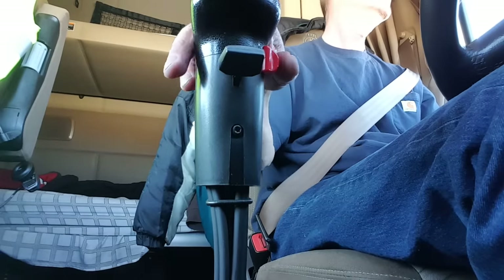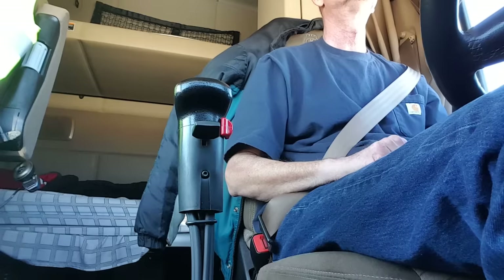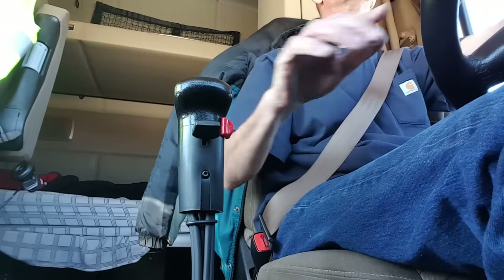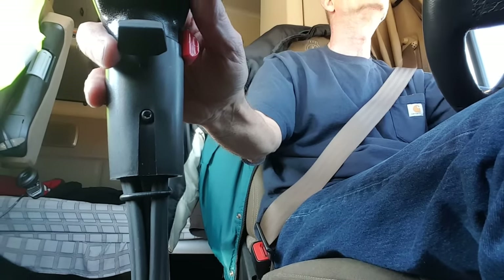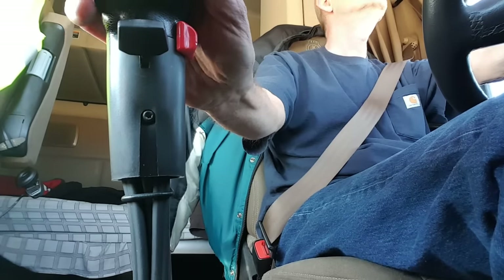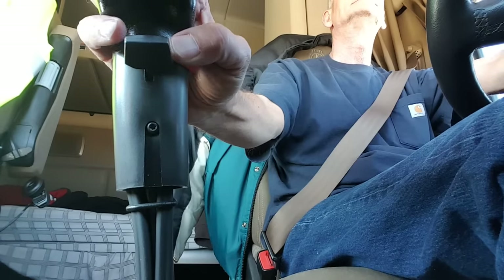Watch the little red button. That's in here. Let's go.